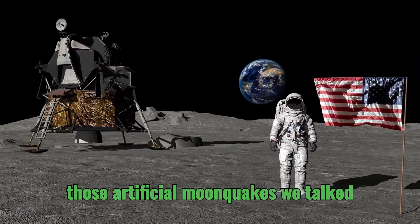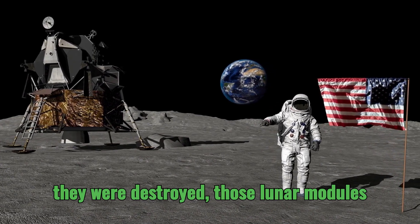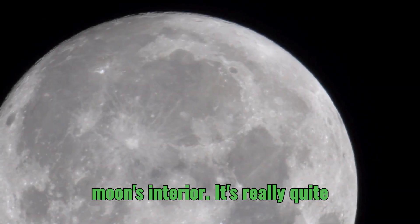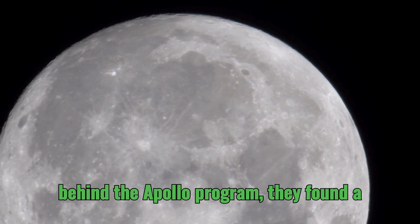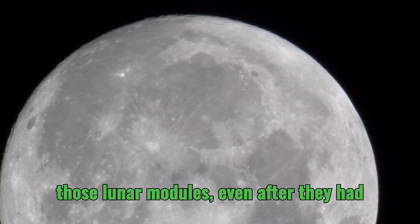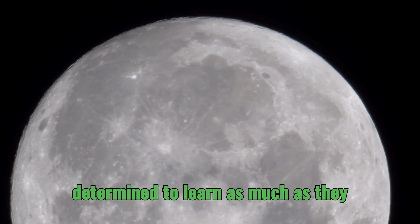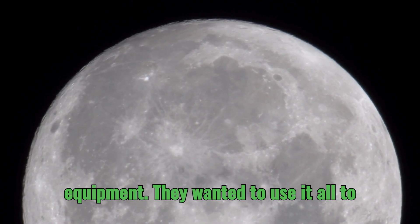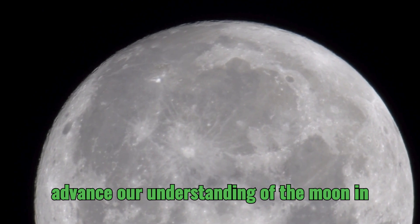That was to create those artificial moonquakes we talked about earlier. And even though they were destroyed, those lunar modules gave us important information about the moon's interior. The scientists and engineers behind the Apollo program found a way to get even more valuable data from those lunar modules, even after they had finished their main missions — determined to use every opportunity and every piece of equipment to advance our understanding of the moon and space.